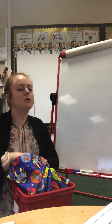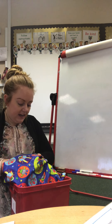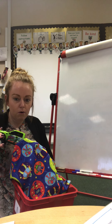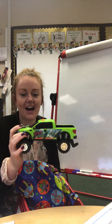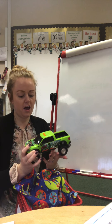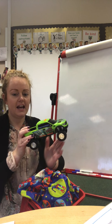Oh boys and girls, is this our new sound? It is indeed. Now then, this is an interesting sound because it doesn't just have one letter, like we have on the a, a sound and the d, d, d. It has two letters together.